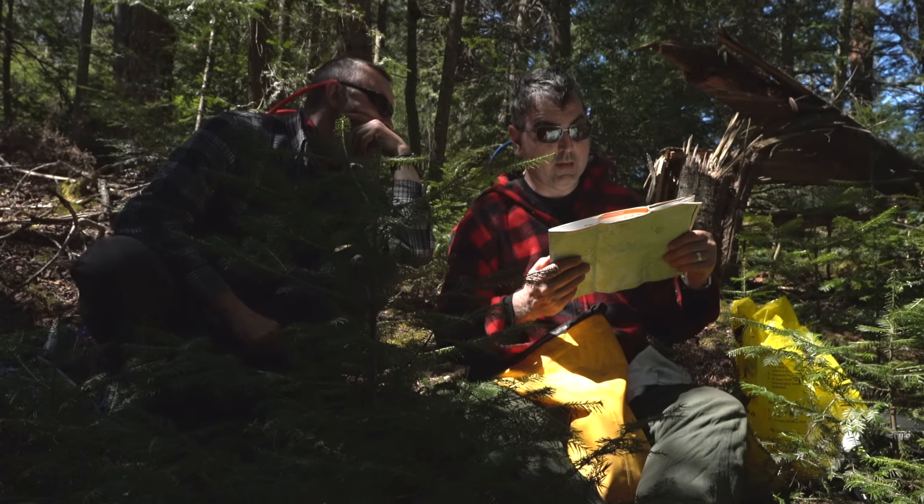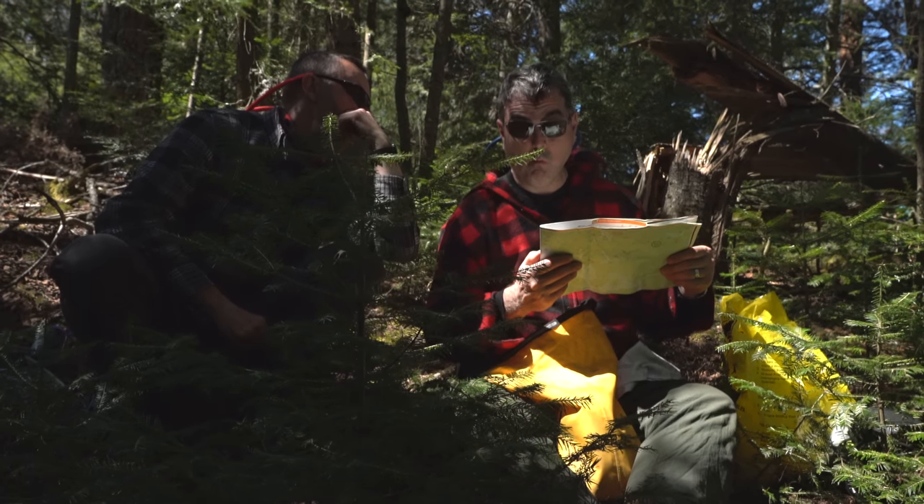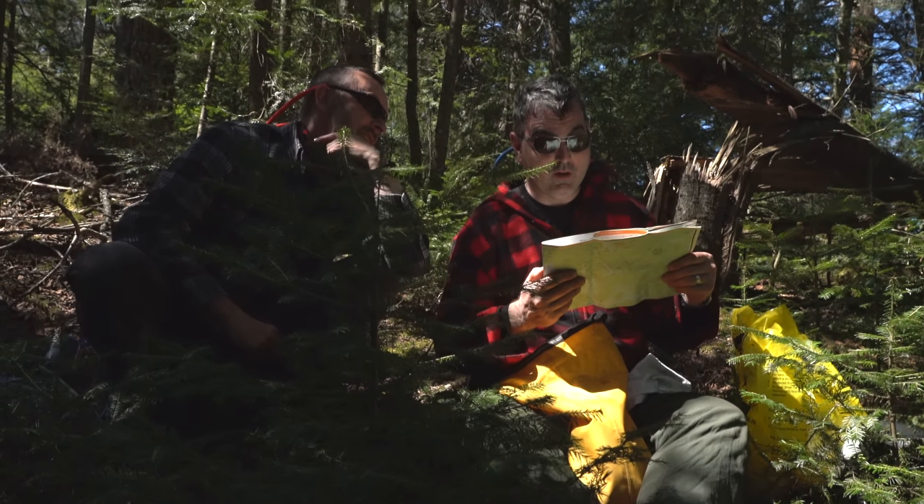So what are we looking at? Bass, brook trout, lake trout, whitefish, yellow perch. Yes please — all of the above.